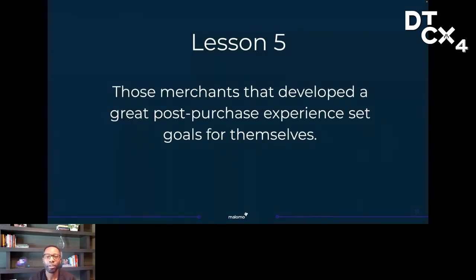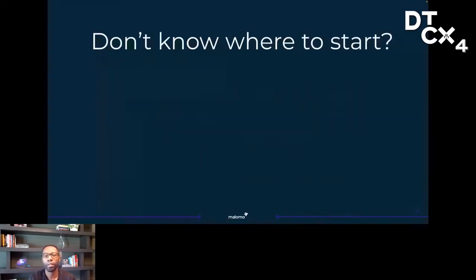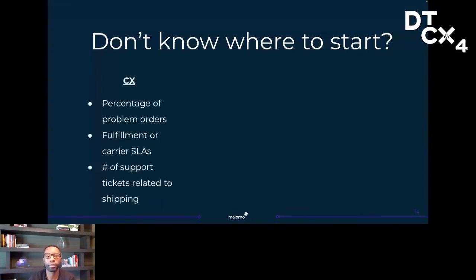Lesson five — merchants that develop a great experience first set goals based on their strategy. We've all probably heard the saying: what gets measured gets managed. So if you don't know what you're optimizing for, your experience will show it — it will feel uncoordinated and disjointed. Depending on your strategy, here are some example metrics you might want to track. If your goal is customer experience, you might want to start measuring the percentage of orders experiencing a problem, your performance against fulfillment or carrier SLAs, or the number of support tickets related to shipping.